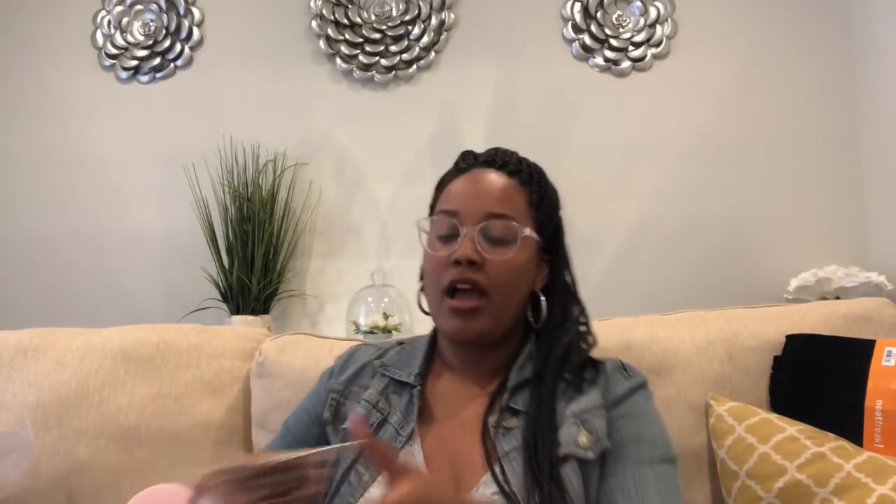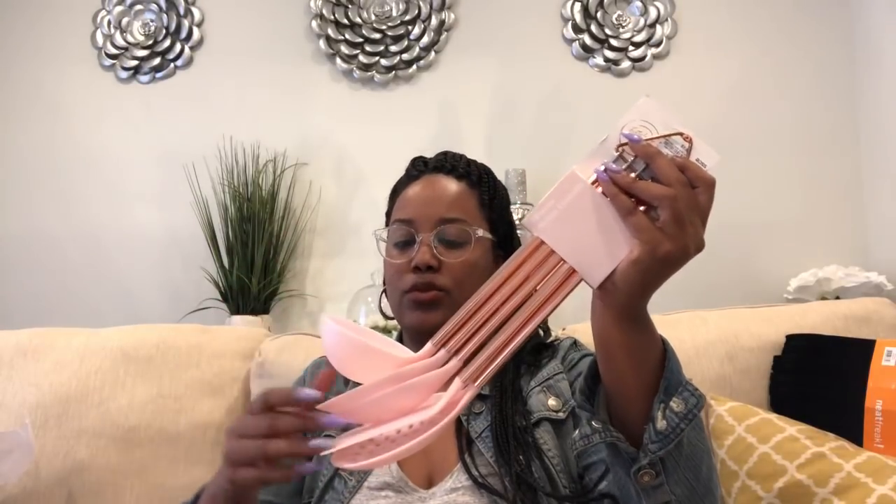I was recently in TJ Maxx and they had so many different colors — they didn't have pink but they had mint, black, gray mixed with rose gold. So if you're hunting for them, check Home Goods, Ross, or TJ Maxx; they had tongs too. I also got this set which has five different spoons, a ladle, a spatula, and a strainer spoon — it was $7.99 and they're all connected by a ring you can take off and re-close.